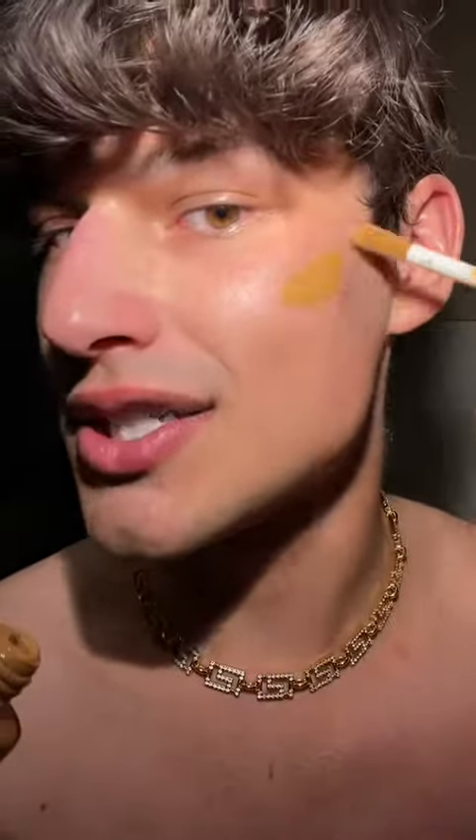I take this Charlotte Tilbury Hollywood Flawless Filter in a darker shade and use it kind of like a bronzer and contour. Then I'm just going to take this foundation from Estée Lauder — it works really well applied with fingers, so I'm just placing it around my face like this.